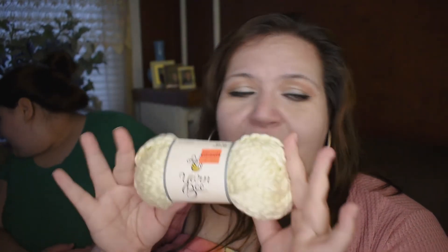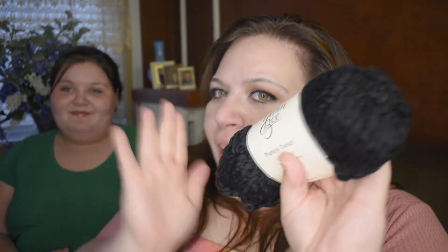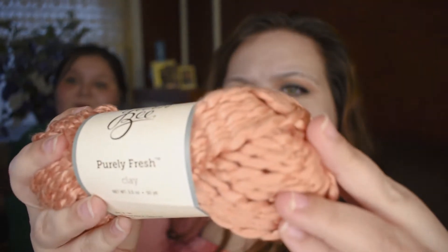Oh, it is gorgeous — it's gold! I want to say I have 20 of these — I grabbed them all. I know for sure I have 20 of the cream and 20 of the charcoal. This one is called clay and it's like a peachy, orangey, pinky color. I love this one too.